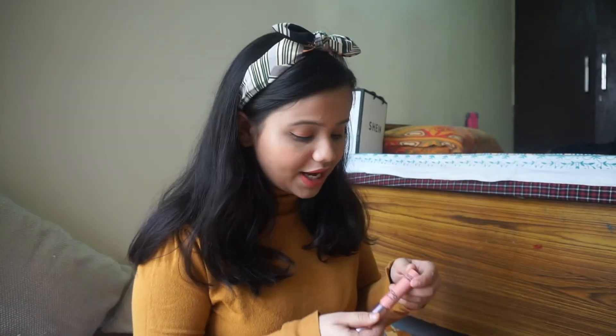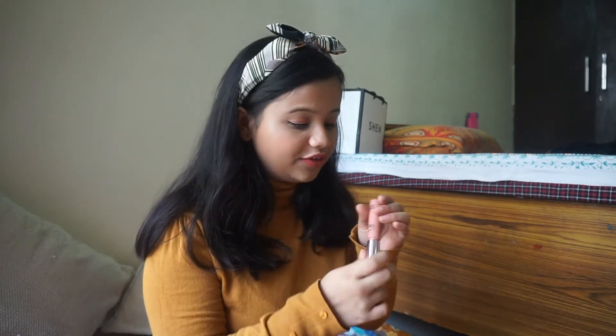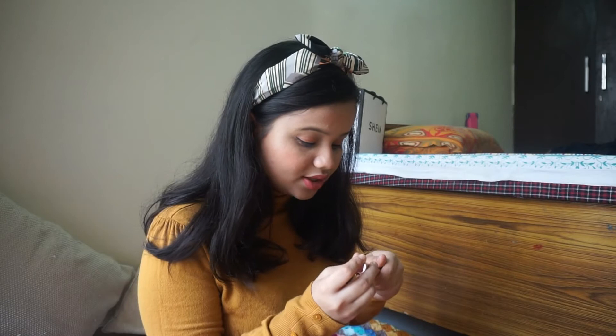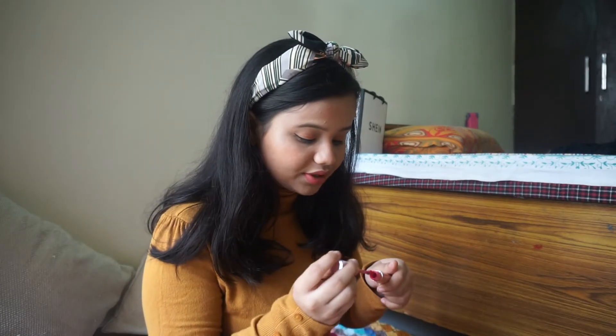My blush is done! Earlier I didn't used to like blush, but because of my friend I've realized it just gives a fresher look. I'm going to apply a little bit of 9-to-5 lipstick, which is a luscious shade. My makeup is done and now I have to do my hair.